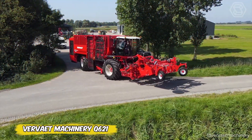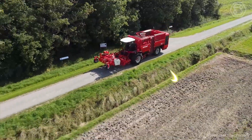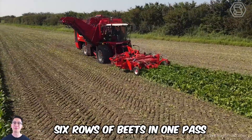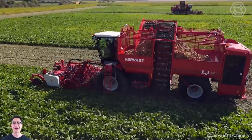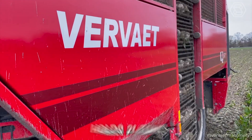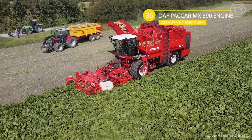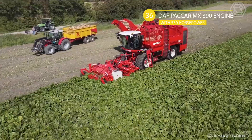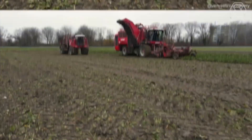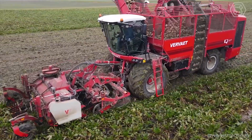The Vervet Machinery Q621 self-propelled beet harvester has its name for a reason: Q means four wheels, six indicates six rows of beets harvested in one pass, and 21 means the hopper holds 21 tons. The CS beet cutter is installed in the nose, and the heart of the machine is a powerful DAF PACCAR MX 390 engine with 530 horsepower. A loader such as the Dewulf R7050 can assist in transporting beets to storage or processing areas.